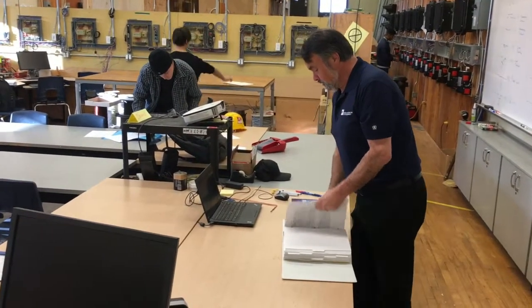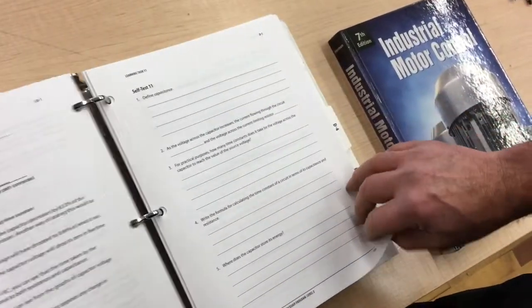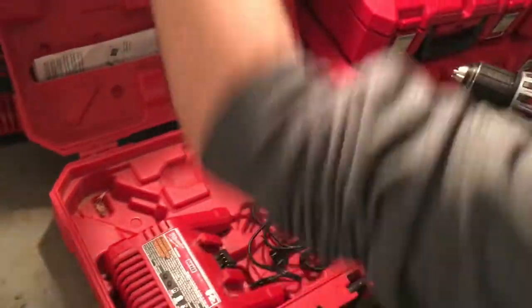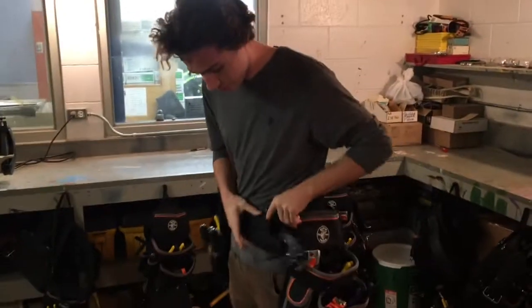The program begins at the very beginning with math and science, so we get to augment their knowledge and skills in those areas. We introduce them to the use of hand tools and power tools, and generally speaking that begins with the deconstruction of last year's students' work.